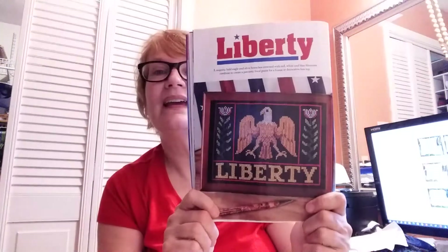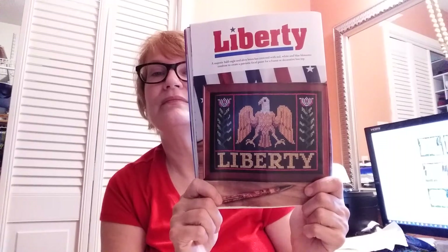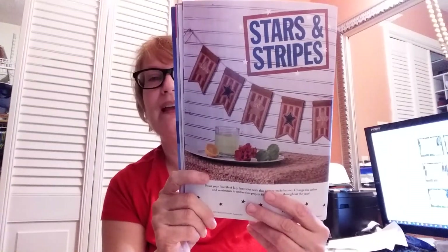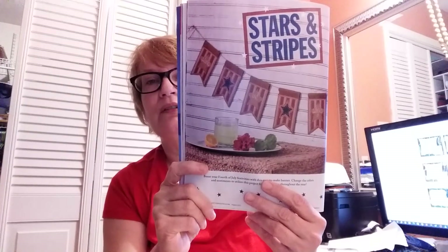The next one is called Liberty and it is by Elizabeth Burlach of Saving Grace's Fine Needle Arts — I like the eagle. The next one is Stars and Stripes, which is bunting by Chrissy Callahan of Turtle Bunny Creations. I don't know if I would do this one but it's really cute — I might take the stars out and do something with them. I'm sure there are lots of creative ways you could use it: make it into cards, put it in a stand or frame.